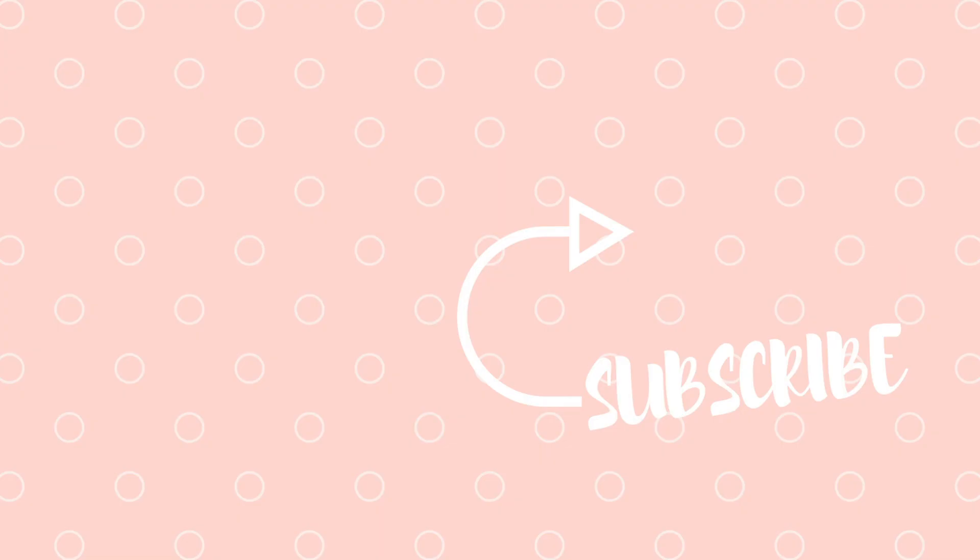We hope to see you guys soon. Don't forget to like this video, subscribe to our channel, and go check out tailsuppup.com. Bye!